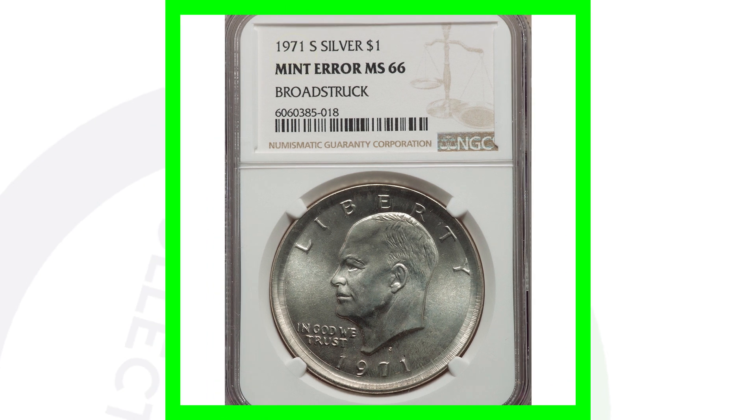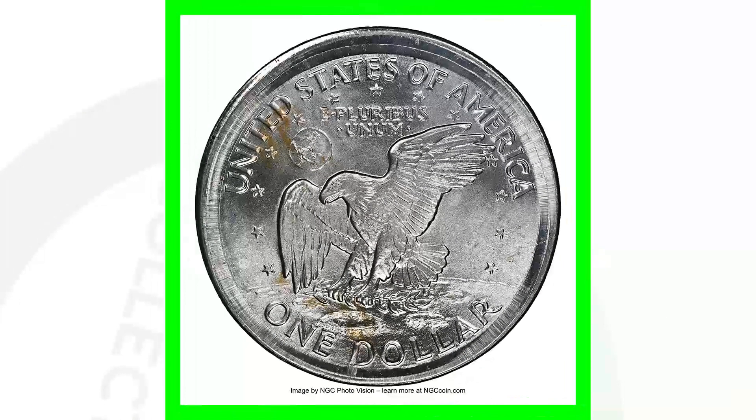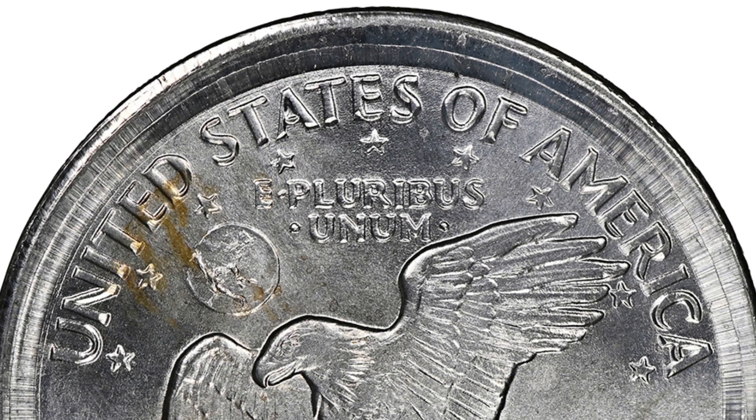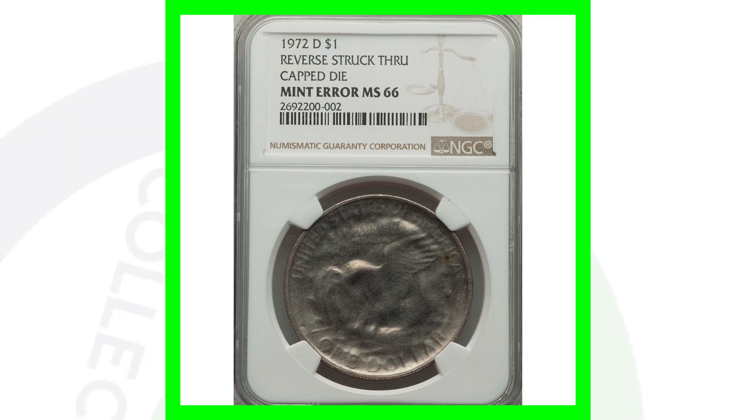Here's a 1971 S mint mark — this is the silver Eisenhower dollar coin. Not all of these coins are going to be silver, so keep that in mind. A lot of these are just clad and very common and not worth much. It has to be in a very high grade or have some type of mint error to be valuable for Eisenhower dollars. This coin has been broad struck, which you'll see around the rim, and this dollar coin sold for over $3,800 — can you believe that?